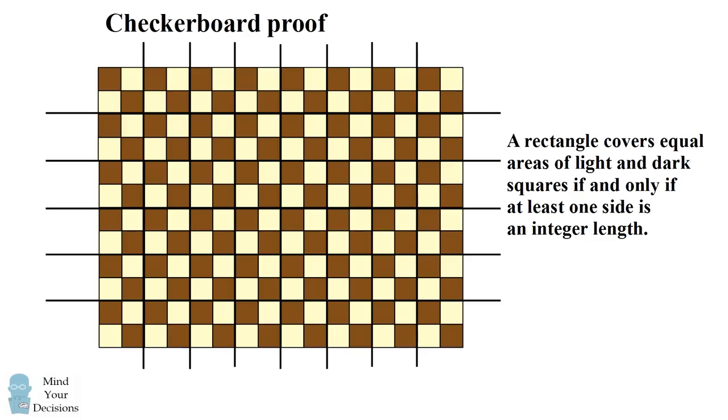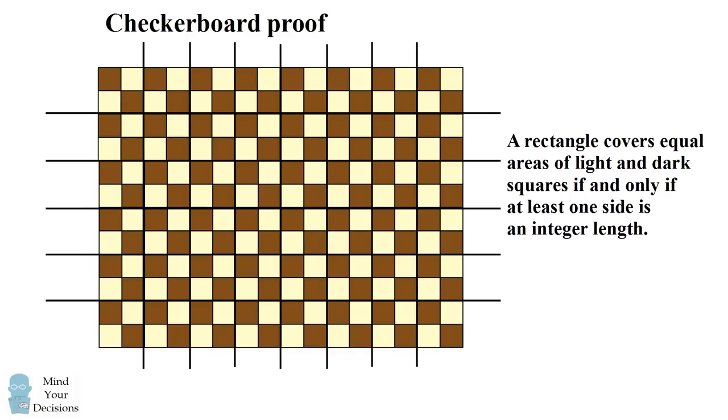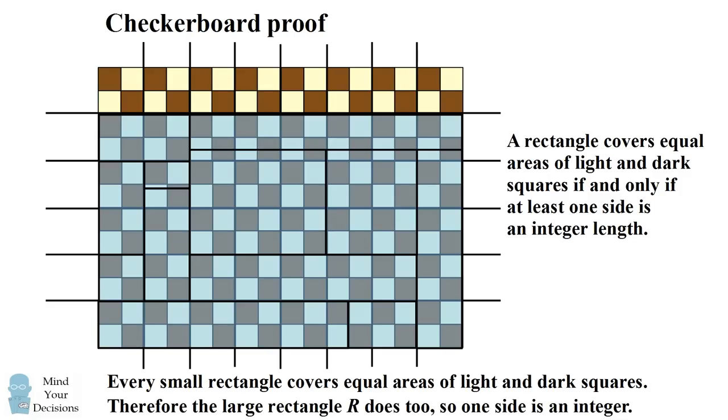So let's put all that together. Here's a checkerboard and we want to prove something about our original rectangle R. We don't know that this rectangle is going to line up exactly along one of the grid lines, but what we do know is that each of its smaller rectangles — each of these smaller tiles that make up that large rectangle — has an integer width or an integer height. So each one is going to cover equal areas of light and dark squares. As we fill in the entire rectangle with the smaller rectangles, since each small rectangle covers equal areas, the entire large rectangle covers equal areas of light and dark squares, which means at least one of its sides is an integer. Therefore the rectangle R has at least one side that's an integer length.